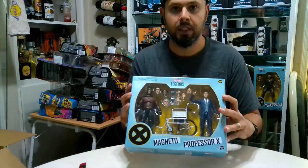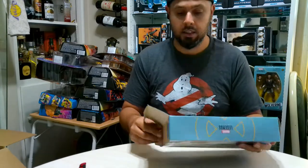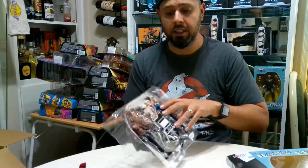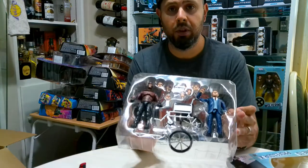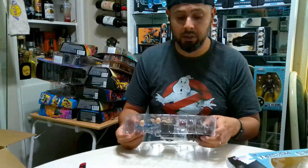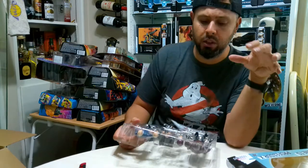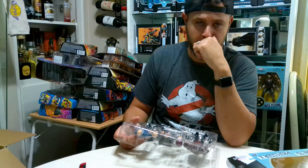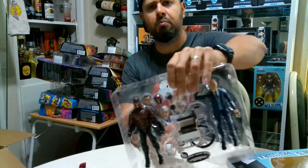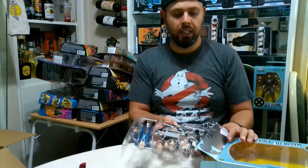Continuing with X-Men, we have Professor X and Magneto. They did a really good job on the faces - maybe I'll do a review on these later just so you can get a closer view. They knocked it out of the park - they look just like from the movie. I'm gonna go with the older-looking Magneto and Professor X.